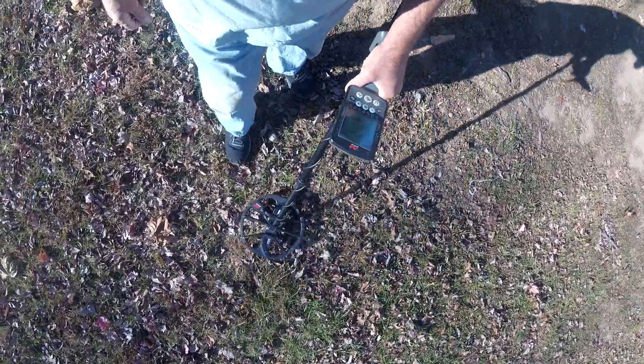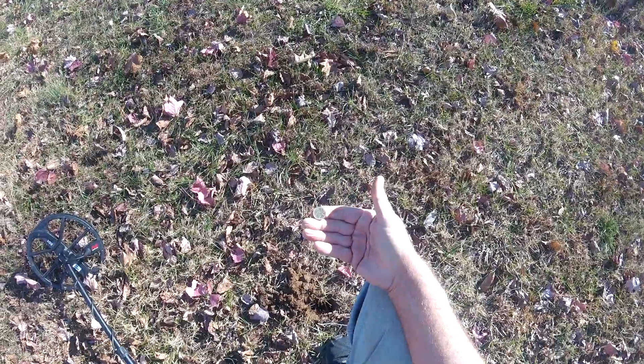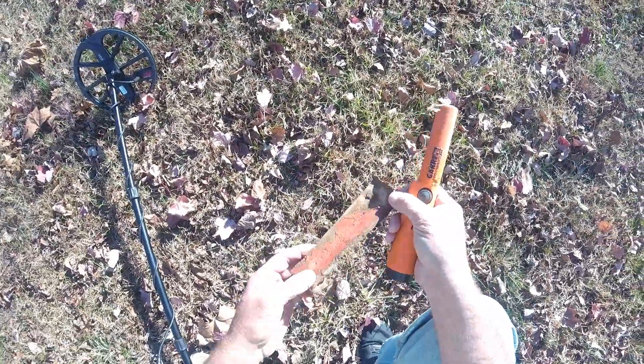That was it — two quarters. And a penny. Just dug a tent stake, showed up as a 30.